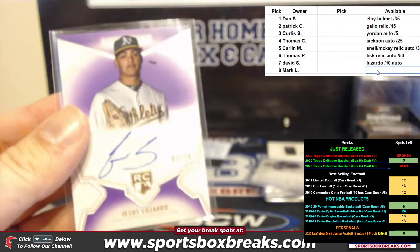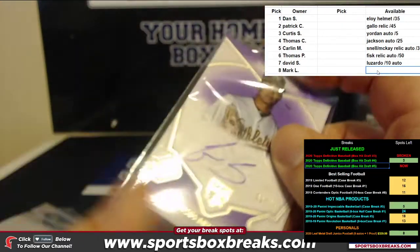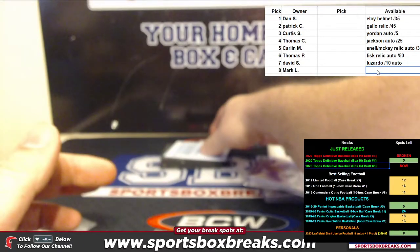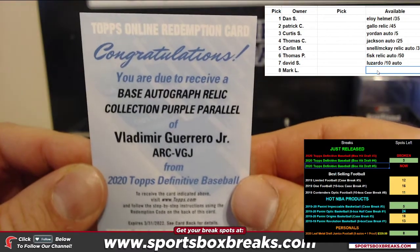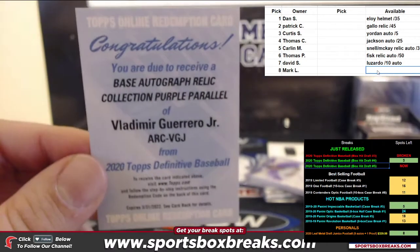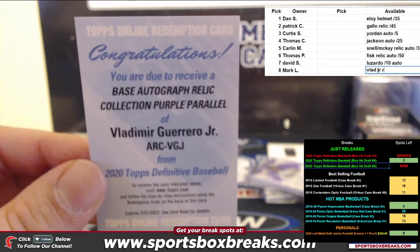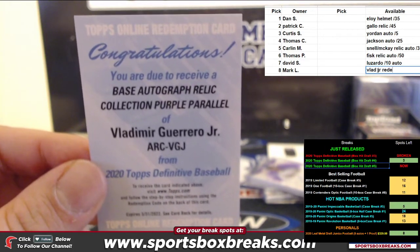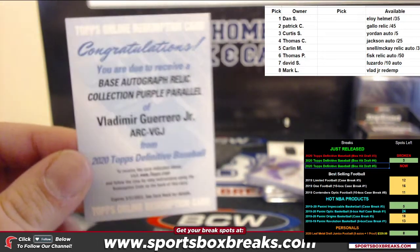We got a redemption as the last card. We pulled the Jordan to 5. How about a base auto relic purple parallel of Vlad Guerrero Jr.? That is an interesting break right there — some nice choices going to go around here.